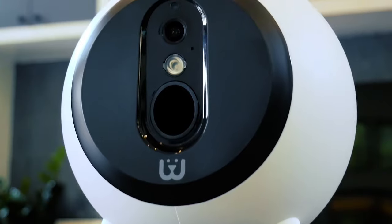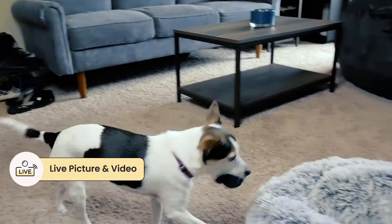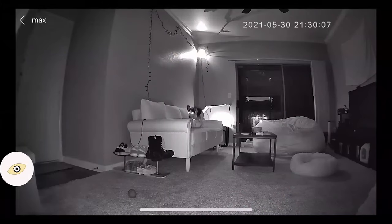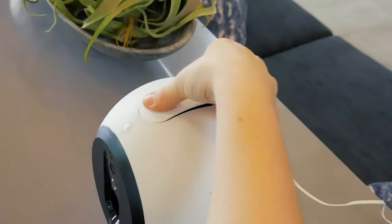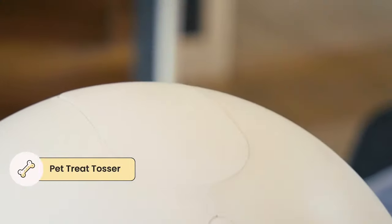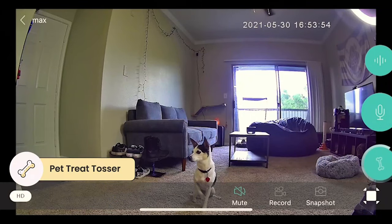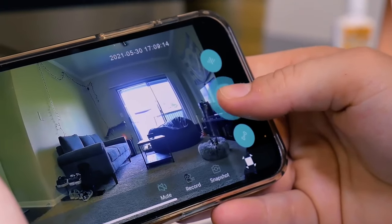Waggle Cam is a pet camera that you can leave in your house or your RV — you need Wi-Fi, but it's so small, portable, and easy to transport. It's a camera so you can keep an eye on your pet. It works both daytime and nighttime with night vision, and there is a microphone so you can hear your pet in case they're barking.